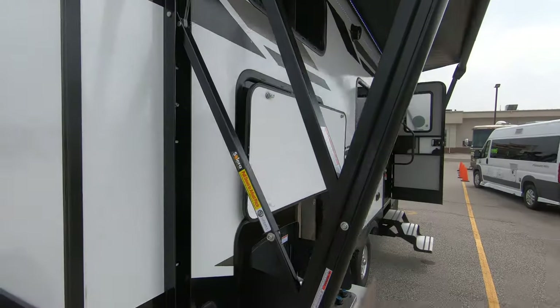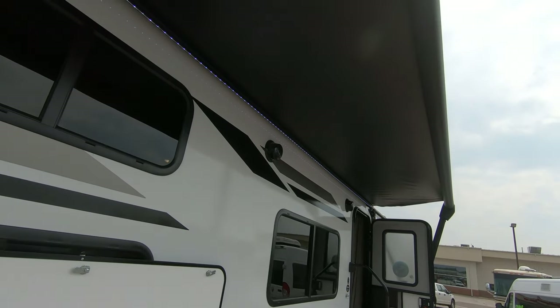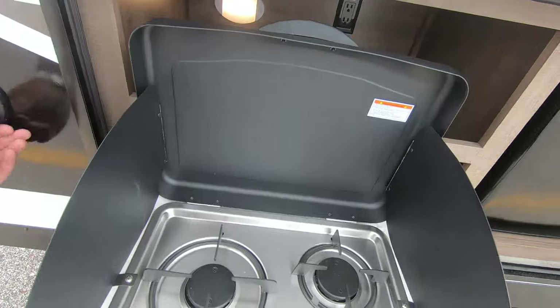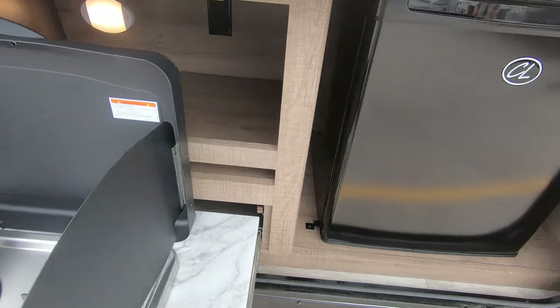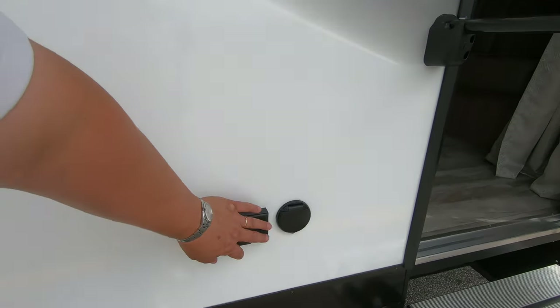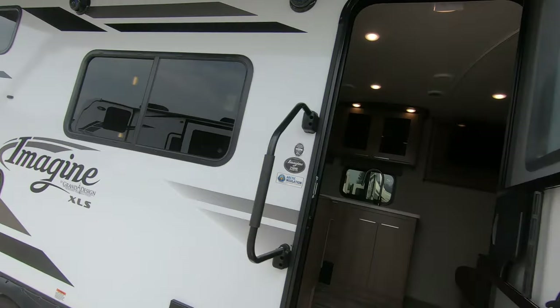Coming out here you can see a nice big awning — I don't have it all the way out, but just wanted to give you an idea of how it looks. There's nice LED lighting up there. We've got a spray port out here and of course an outdoor kitchen, so you've got a two-burner cooktop, a fridge with magnetic catches that close real easy, outdoor outlets, and outdoor speakers as well.